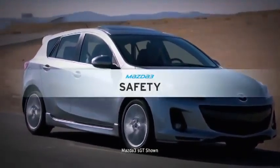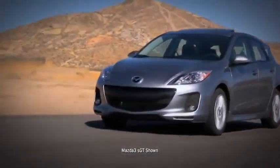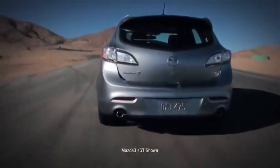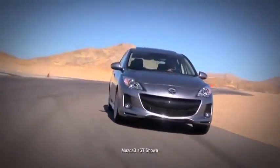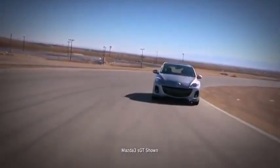There's a reason the 2013 Mazda 3 earned a 2012 Top Safety Pick from the Insurance Institute for Highway Safety. Actually, there are a lot of reasons, because the car is engineered with a line of innovations to help protect and give you peace of mind.